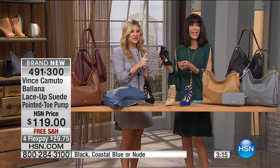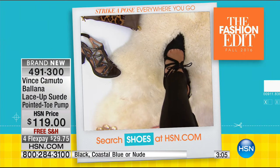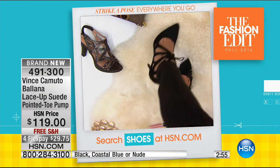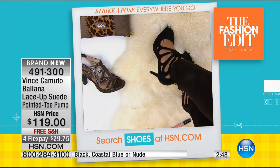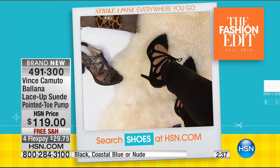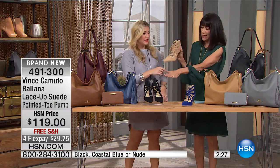Even to the toe — it's a closed pointed toe, but not too pointy. This is a brand new construction and it works for work. You can also wear it to a wedding — whether you're in the wedding or a guest, a shoe like this works for both. If you want your legs to look like they go on and on, go for the nude. The coastal blue is really a bright electric blue — all done in a suede material with an amazing textured imprint.